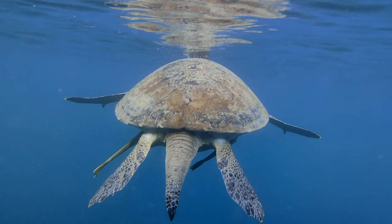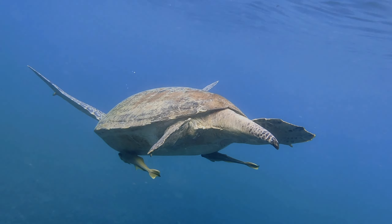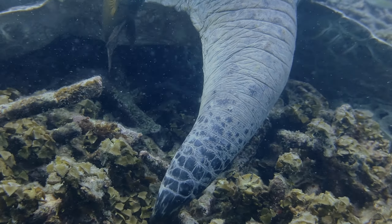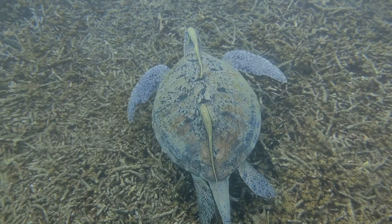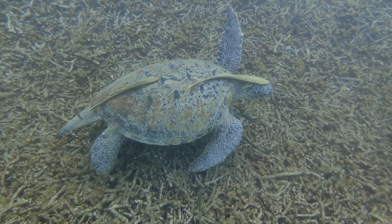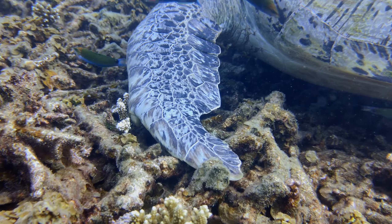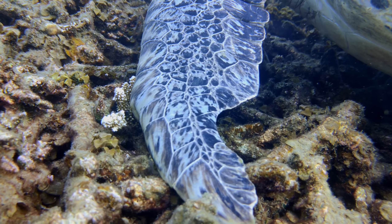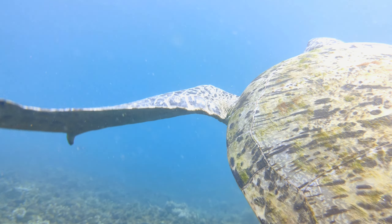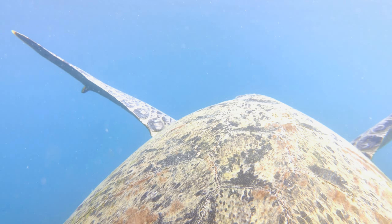Another way to identify turtles can be by their limbs, and their tails are no exception. Such is the case of Christy, who has a tail almost as long as her flippers. Christy has a particular mark on her left front flipper. We don't know if she had a fight with another turtle, or with a predator such as a shark, or even humans.